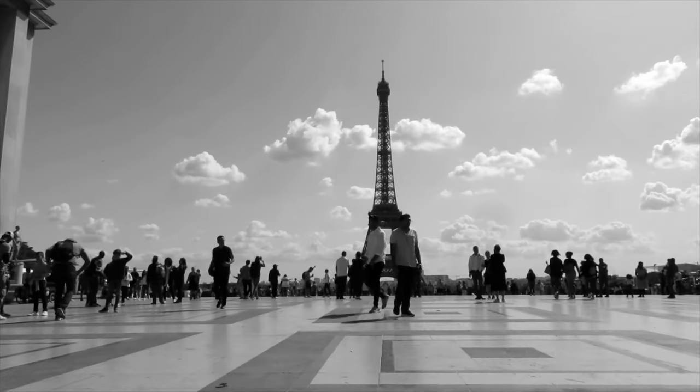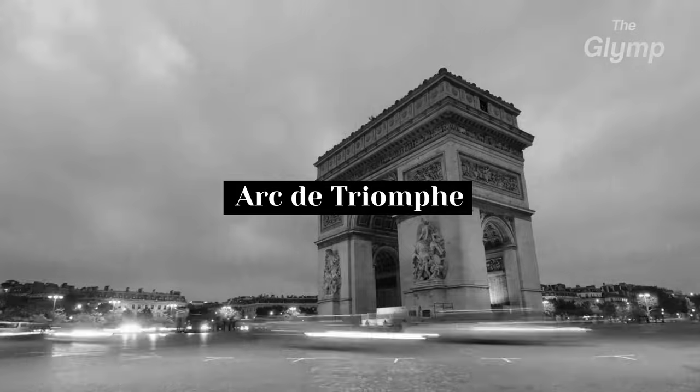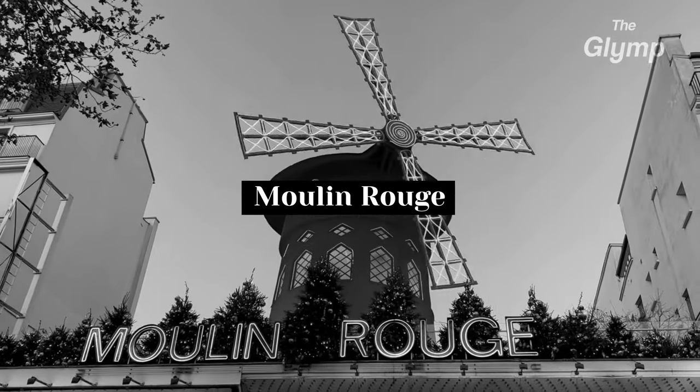There are numerous sightseeing places in Paris such as the Eiffel Tower, the Arc de Triomphe, or the Moulin Rouge. But besides these famous places, did you know there is another side of Paris that is mostly hidden from the public?